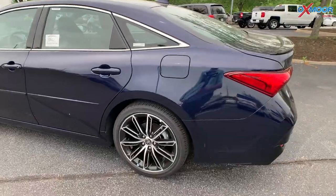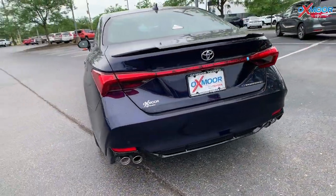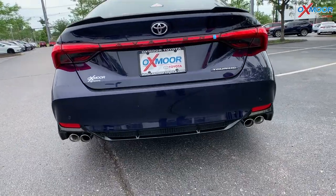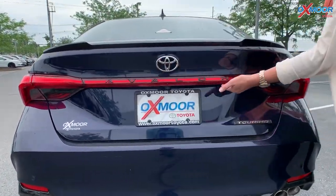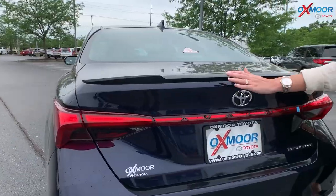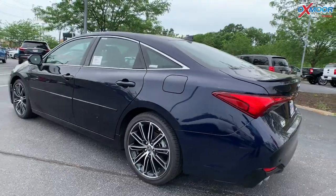For the back of this vehicle, you're going to have your dual exhaust. And then you have the Avalon in the black — the Touring. And here you will have this black spoiler. So just very sporty, well-rounded Avalon.